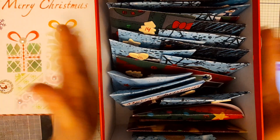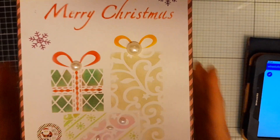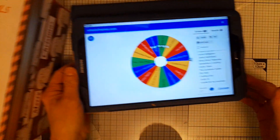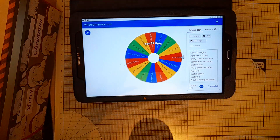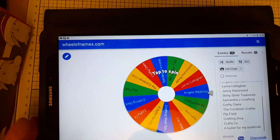I had 15 people enter the giveaway and I've put all the names here in a wheel. I'll just bring it down a bit so you can see. These are the people that entered.